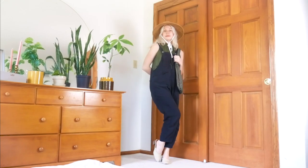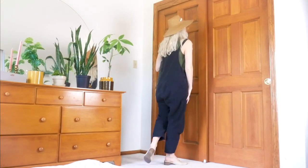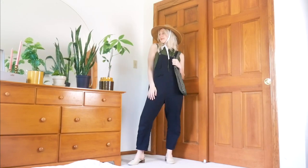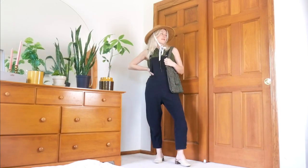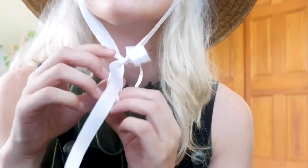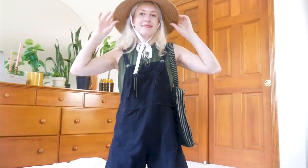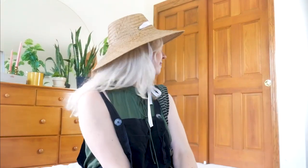Next, I wanted to style overalls with a high neck tank top. Because overalls are already cut quite similarly to a standard tank top, a high neckline is a great pairing to avoid competing necklines that are too similar and show off the top a little better. This one is extra fun because of the little ties and the ruffle at the neck. Those neck details give me whimsical fairytale vibes, so I leaned into that cottagecore energy with the straw hat and nude ballet flat style mules.